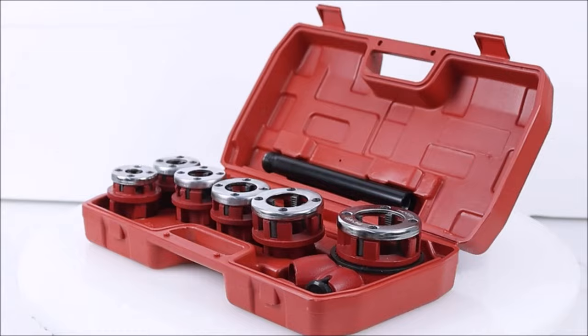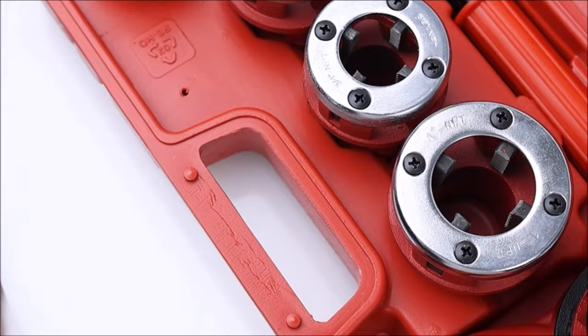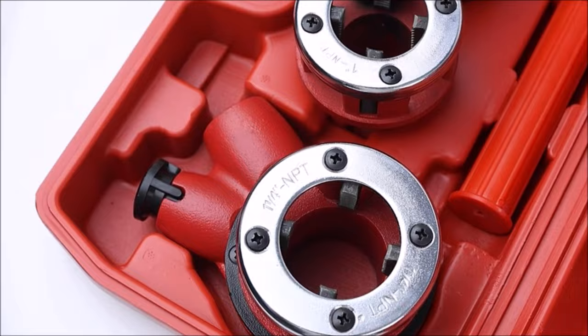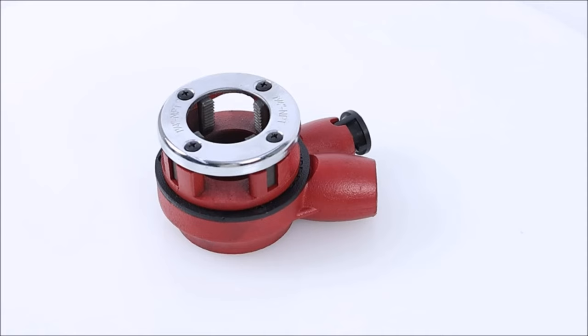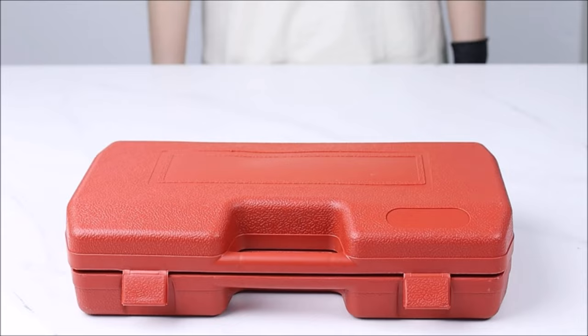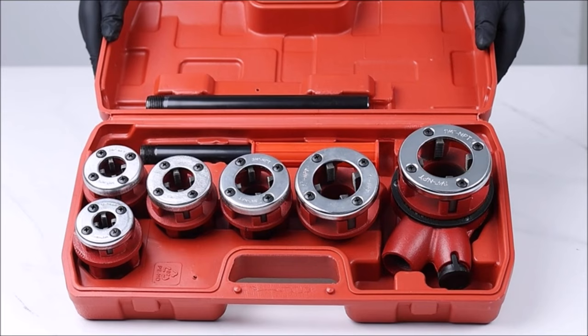Number eleven: introducing the Ghee Ratchet Pipe Threader Kit, a comprehensive solution for efficient and precise manual control threading. The kit includes a manual ratcheting pipe threading tool with handle, ratchet, and six dies: 1/4 inch, 3/8 inch, 1/2 inch, 3/4 inch, 1 inch, and 1-1/4 inch. The tool's advanced ratcheting technology ensures controlled threading, while a portable storage case keeps your tools organized and accessible.